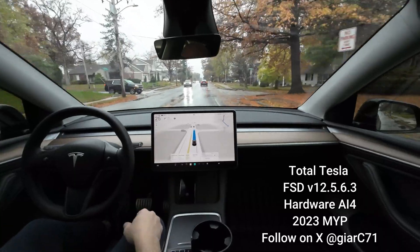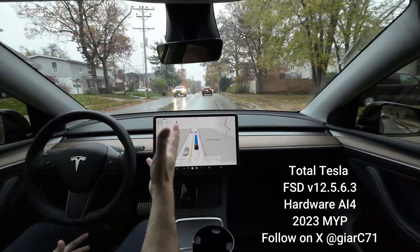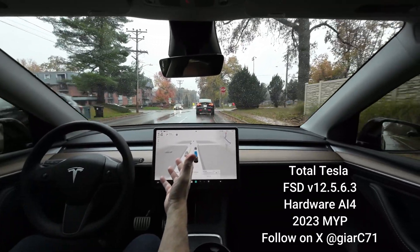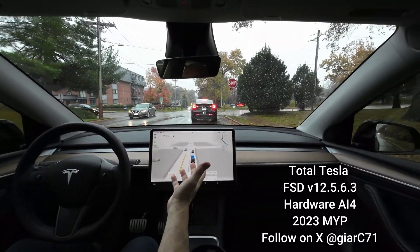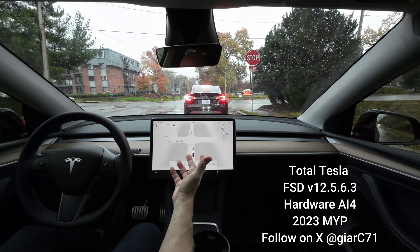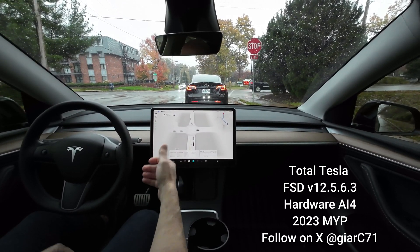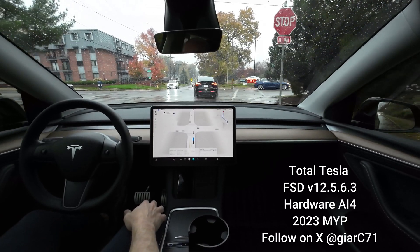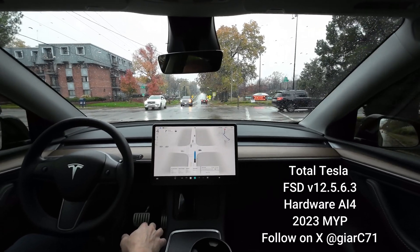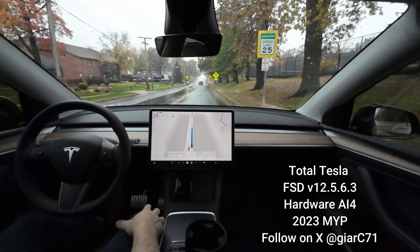A cool thing about this is I have my calendar set up — if there's an appointment in my Google Calendar, and I'm sure you can use whatever calendar you're using, it'll send that address to your car. So instead of going to work this morning, the car is already set up to take me to my doctor's appointment. It's good to add appointments to your calendar so you don't even have to mess around with navigation.